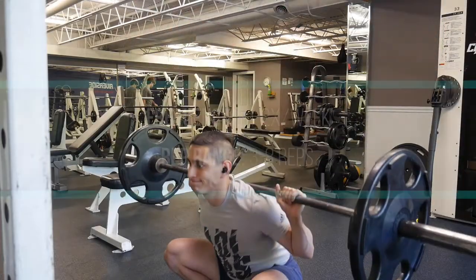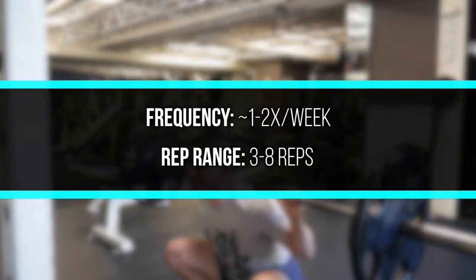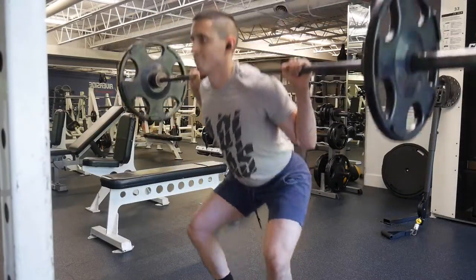I personally squat one, maybe two times per week in the three to eight rep range, sometimes up to ten. But you don't want to go too high if your cardiovascular fitness limits you from doing all the reps with proper weight, because at the end of the day this is more of a lower body movement, not a cardiovascular exercise.